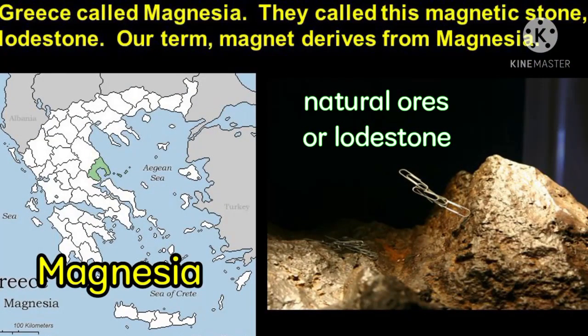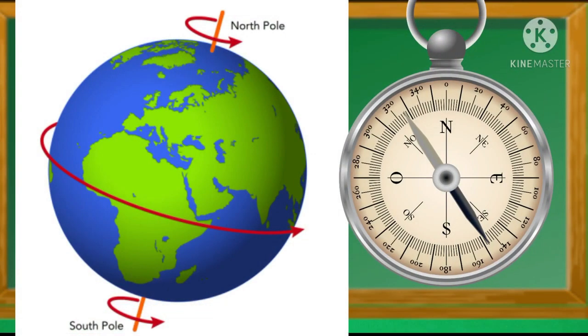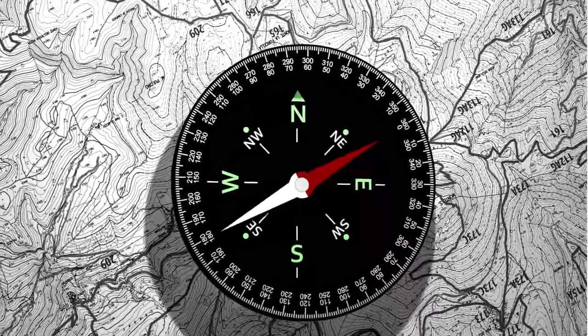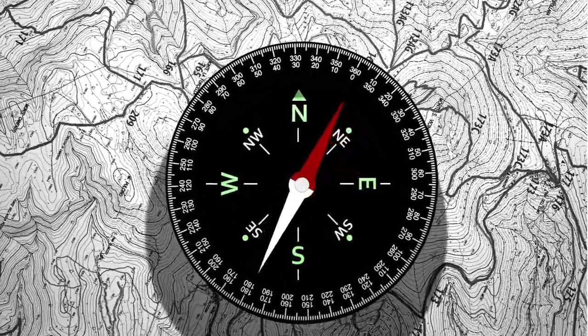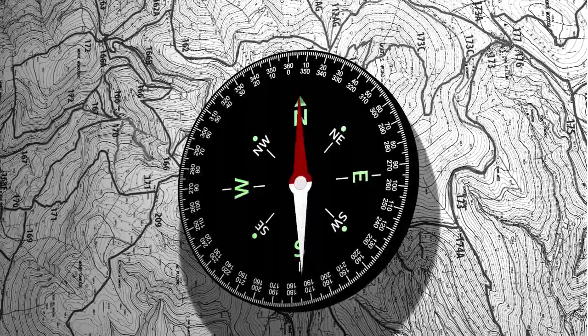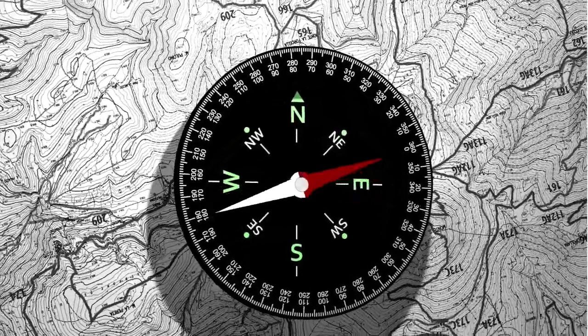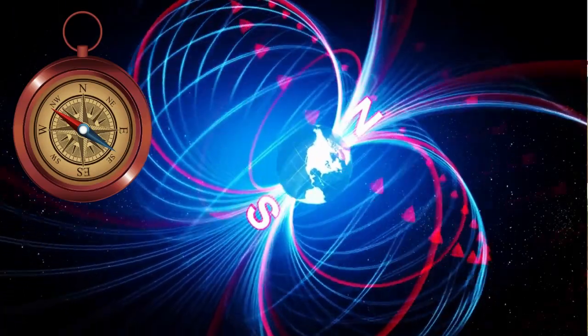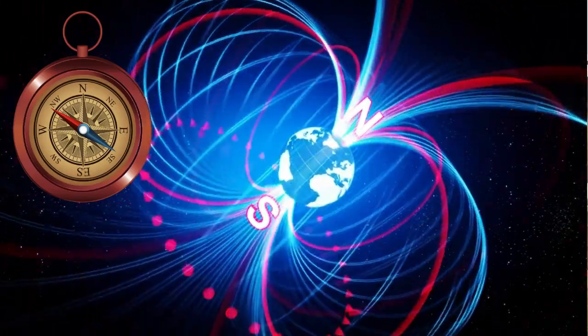Magnets were first observed as natural ores called lodestone in Magnesia, an ancient city of Turkey. The Chinese were probably the first to use lodestone as a compass to tell the direction of the north and south poles of the earth. Have you ever seen a compass? A compass is a tool that helps people find which direction they are going in. A compass needle aligns itself and points toward the top of the earth's magnetic field, giving a consistent sense of direction. This works because the earth is like a big magnet — there is iron inside the earth that gives our planet its magnetic field.